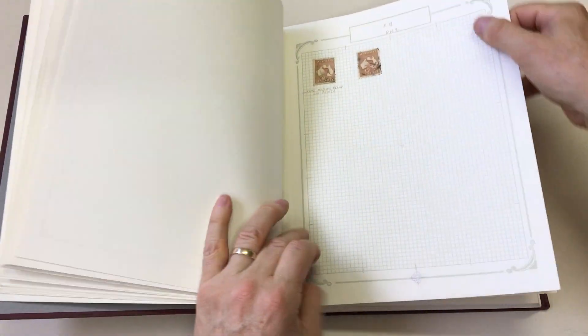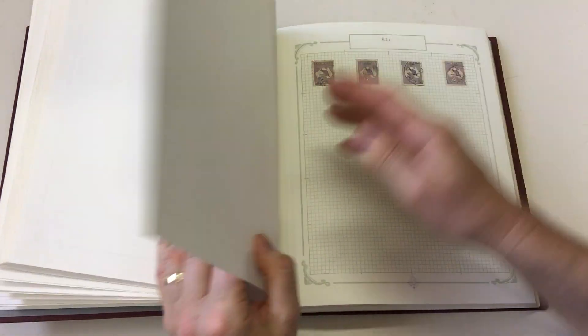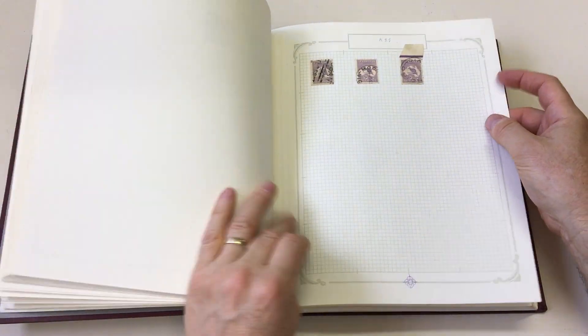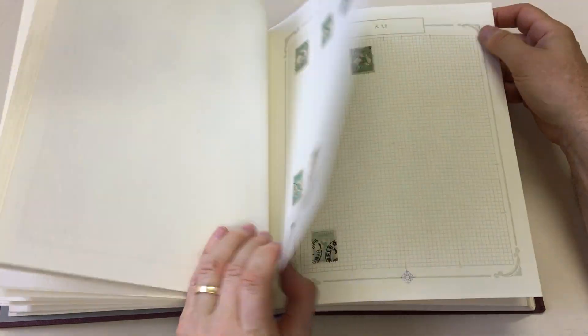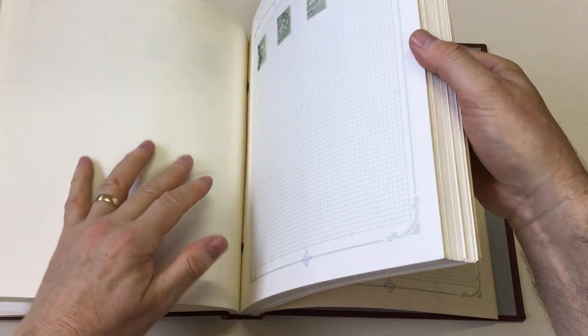Big album with not a lot of stamps. Pretty basic.